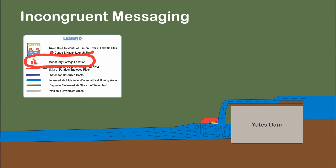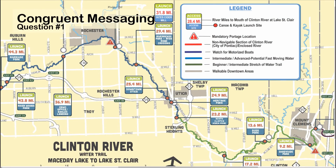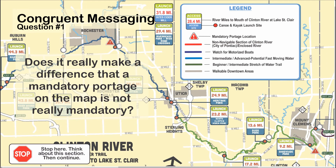If the portage is deemed mandatory, physical barriers need to be placed above and below the dam to prevent boaters from running the dam. If not, consider changing the wording on the map to 'recommended portage' or something similar. Congruent messaging is important. Does it really make a difference that a mandatory portage on the map is not really mandatory? Discuss.